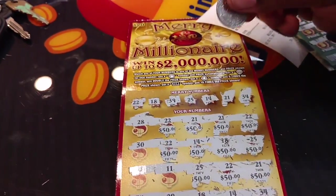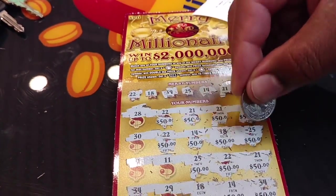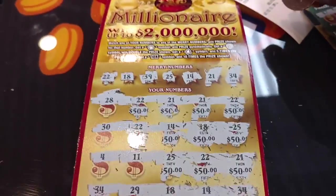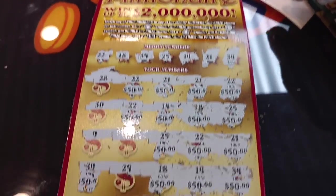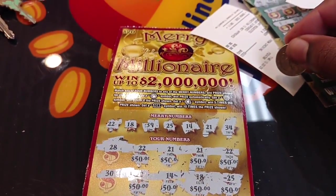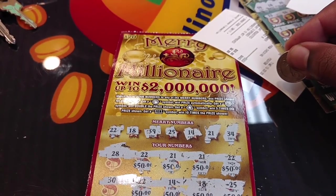So that's 20 fifties for a grand total of $1,000. Number 18. Thank you for watching, and as always, play safely.